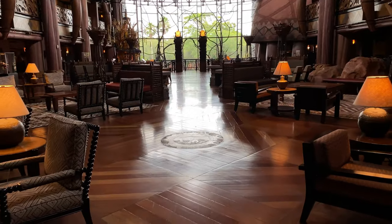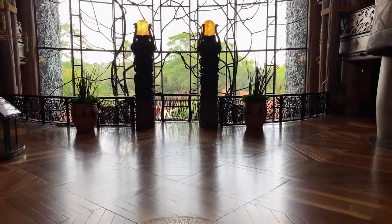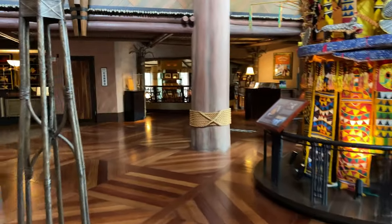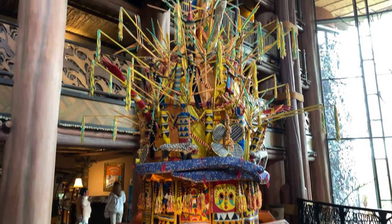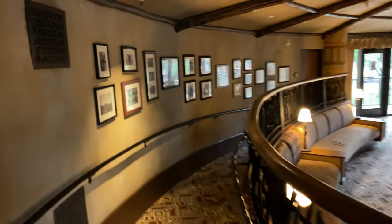Now let's go back to the main level of the lobby. Let's go check out the Sunset Lounge, where you can wait for your airplane or bus. We're just making a left here — there's African artwork all over the lobby. We're going to go down the ramp and take a quick look.